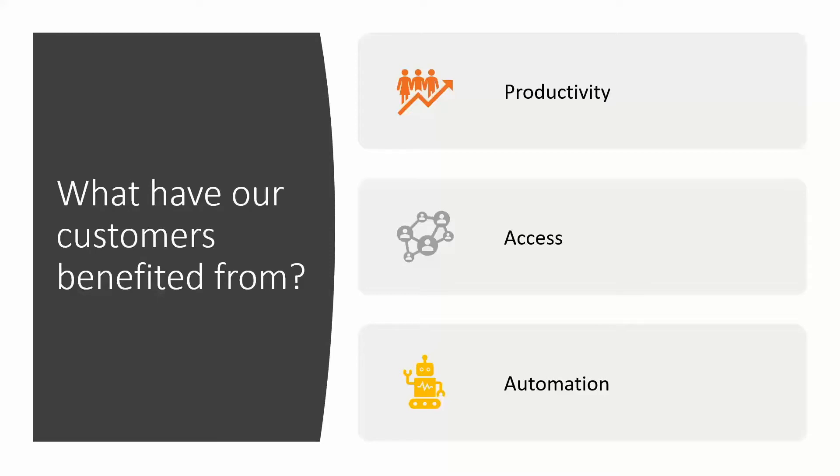When you read the rulebook about presenting webinars, they always say talk about problems with the customer and then talk about how your product is brilliant and how you're going to solve all these issues. I wanted to take a slightly more positive frame of mind and talk about some of the benefits our customers have seen. These tend to fall into three main areas: productivity, access, and automation.